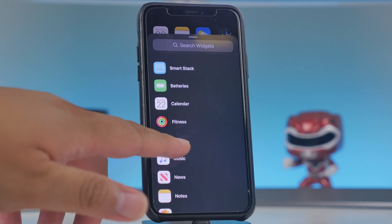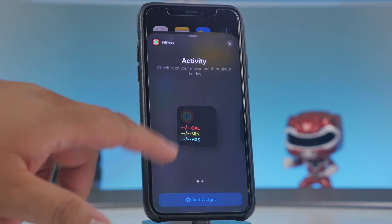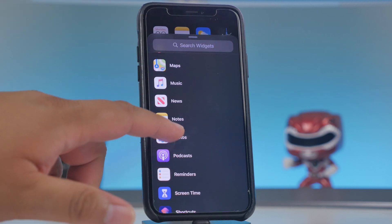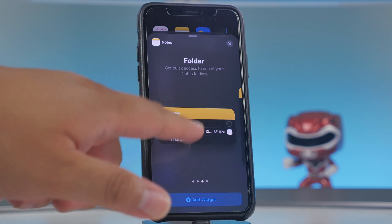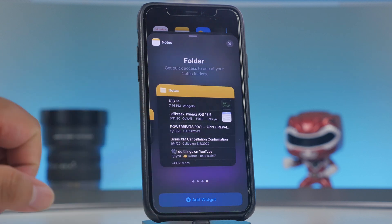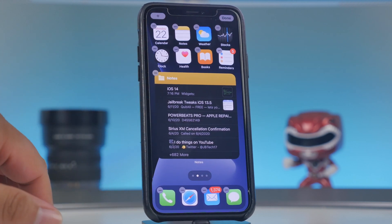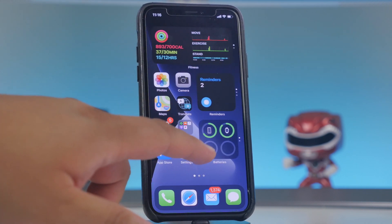When selecting a widget, you can choose different sizes. For example, the fitness widget offers small or large, while notes offers small, medium, or large — displaying more information at larger sizes. You can hit 'Add Widget' or press and hold to drag it directly to your home screen, then hit done to place it.